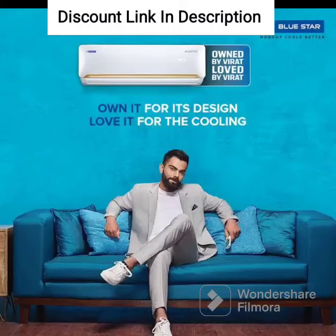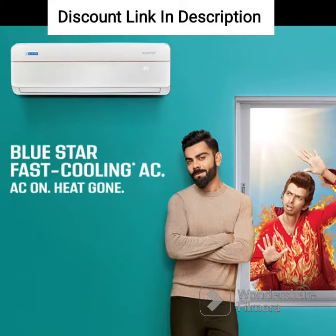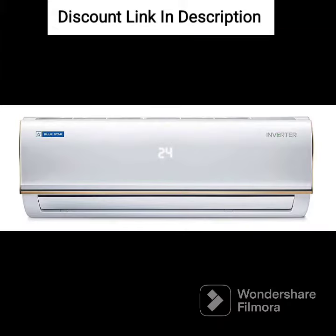The Bluestar 1-ton 4-star inverter split AC is a high-performance air conditioner suitable for small to medium-sized rooms. It is equipped with advanced features that ensure efficient and effective cooling while also being energy efficient. The AC comes with a copper condenser coil that is highly durable and offers efficient heat transfer for better cooling.